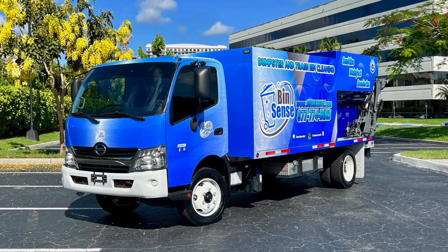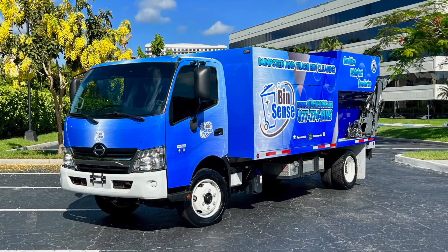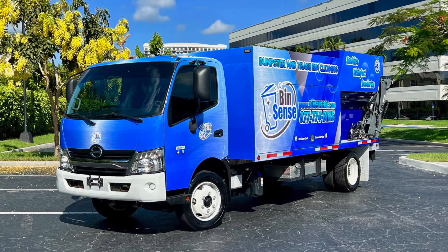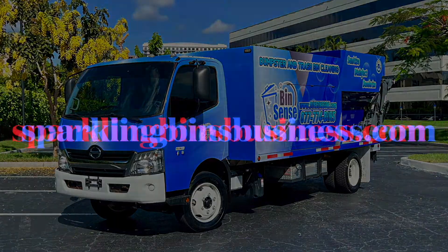This is one of nine different models that we offer here at Sparkling Bins. If you'd like more information on how to get involved in one of the fastest growing businesses in the U.S. today, please visit us at SparklingBinsBusiness.com.